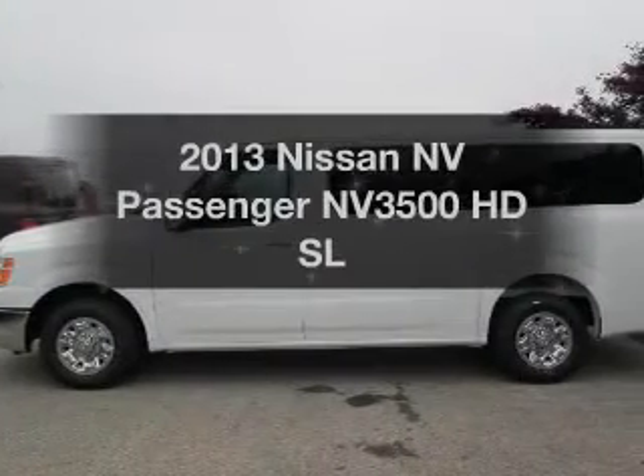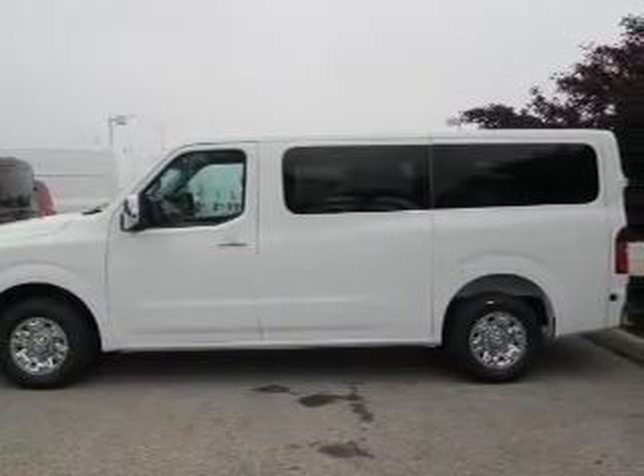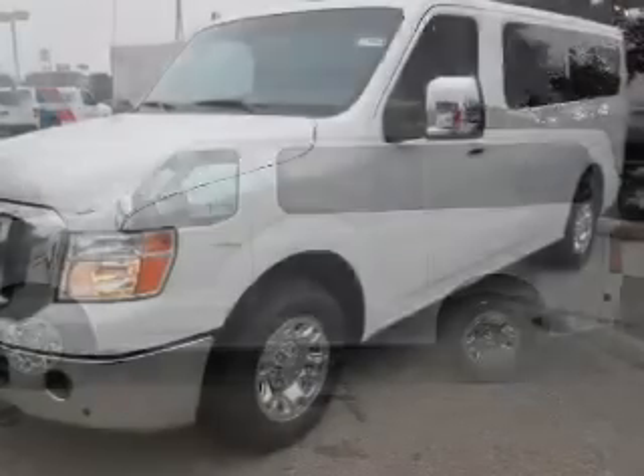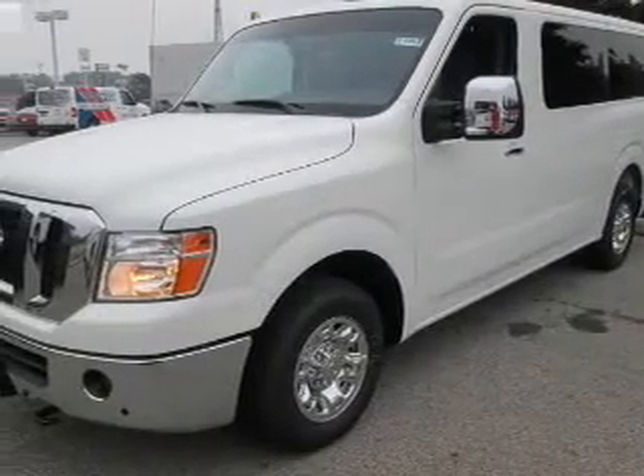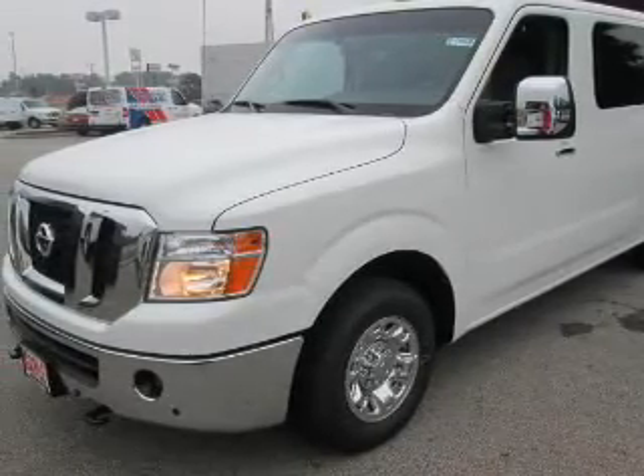Find everything you wanted in a ride under one roof with this vehicle. The powertrain includes rear wheel drive with a powerful eight-cylinder engine connected to a smooth-shifting five-speed automatic transmission. Stand out from the crowd with premium wheels.